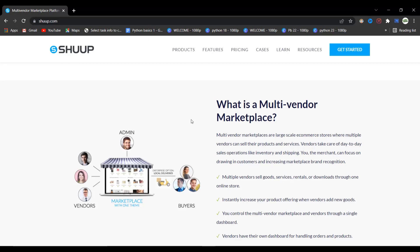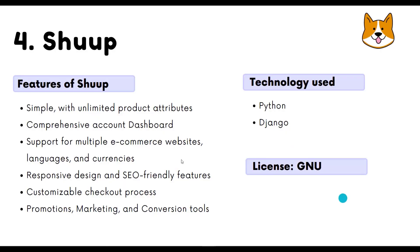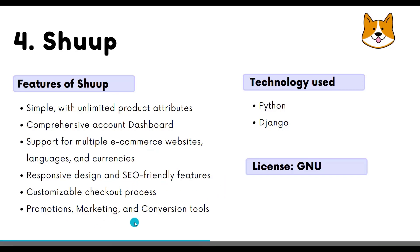Some cool features of Shuup: it is simple with unlimited product attributes, has a comprehensive account dashboard, supports multiple e-commerce websites, languages, and currencies, and has responsive design and SEO-friendly features. It is built using Python and Django and is licensed under GNU.